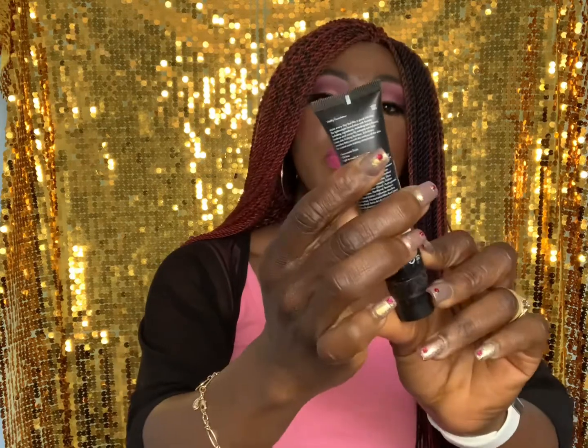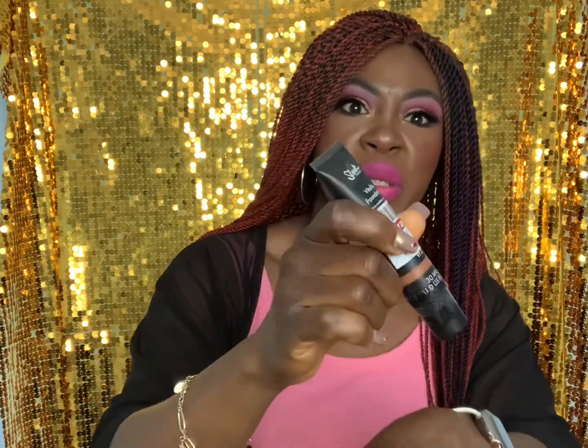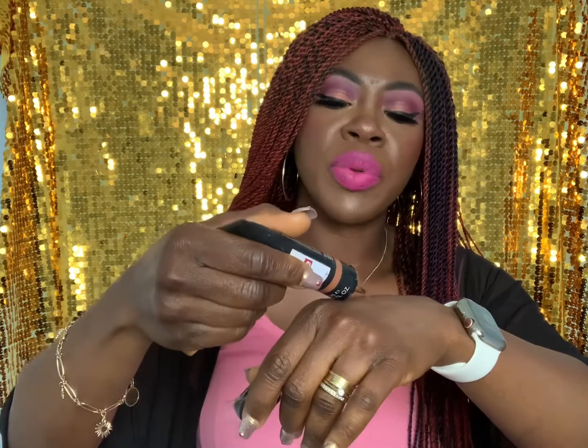First up, I got the Sleek Vitality Foundation — a light to medium coverage foundation — for two pounds in the clearance. It's very fluid and the colour is quite warm, but I don't mind because I have a bit of red and yellow coming through my skin. It blends out nicely and I'm a bit darker on my face so it works. I usually wear a lighter concealer around my eyes to brighten up, and it really does work well. I liked it so much I actually went back and got another one.